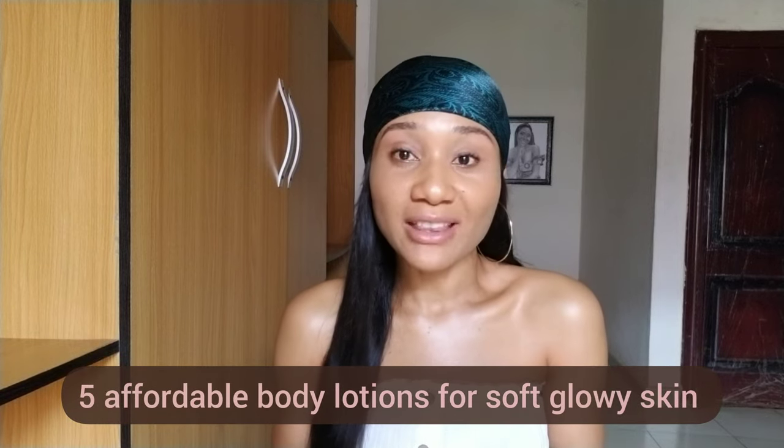Hello guys, welcome back to my channel. In this video I will share with you my five affordable body lotions to help you maintain your light skin and give you that glowy, soft looking skin. These lotions are very affordable, easy to get in your beauty stores, and very effective — in your first application you will start seeing results. This video is for you if you want that celebrity kind of skin.